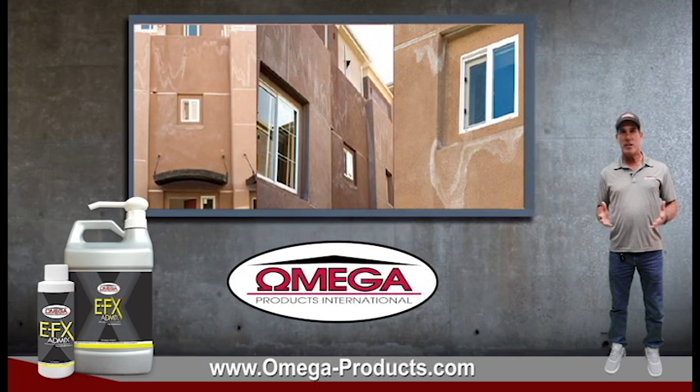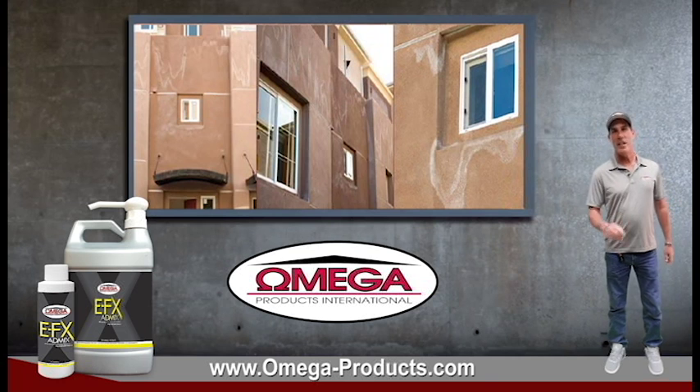If you have any questions on EFX or any other Omega Products, contact your local sales rep or visit us at www.omega-products.com. Thank you, have a great day, and as always, we appreciate your business.